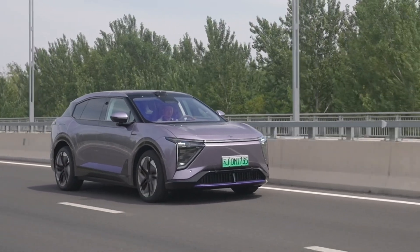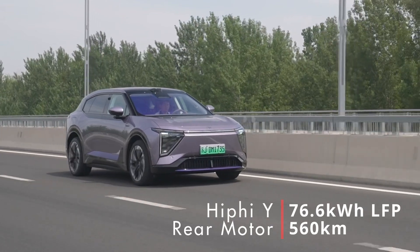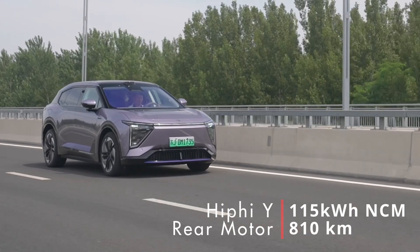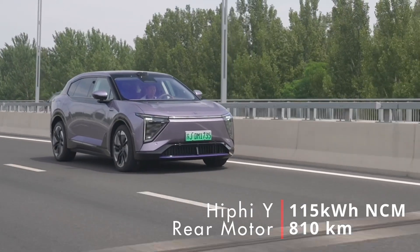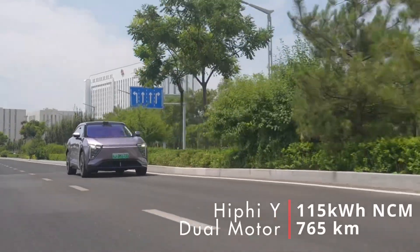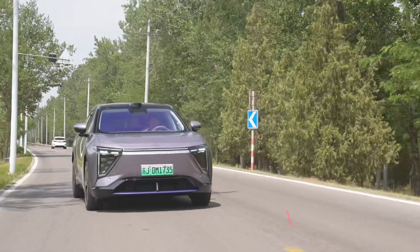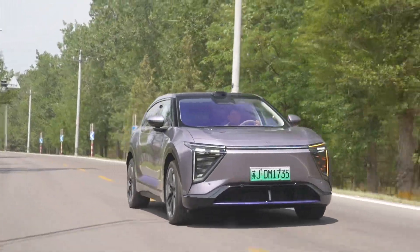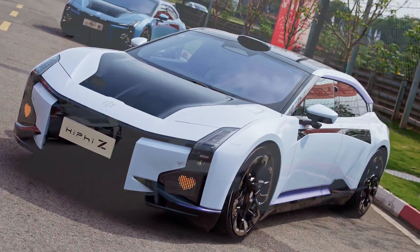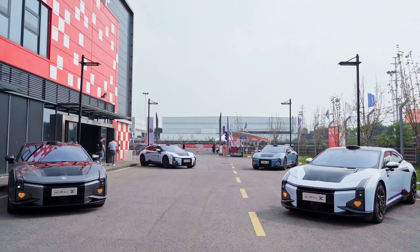Two battery options are available for the rear-wheel drive model: a smaller 76.6kWh BYD blade battery with 560km claimed range, and a larger CATL 115kWh pack with a range estimate of 810km. The dual motor sticks with the larger 115kWh pack with a range of 765km. No official charge times for the HiPhi Y, but for reference the HiPhi Z with a slightly larger 120kWh pack DC fast charges in 55 minutes, so don't expect anything lightning quick.